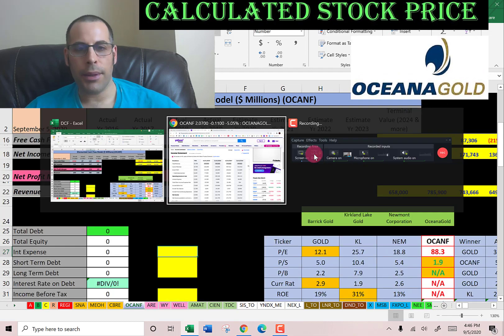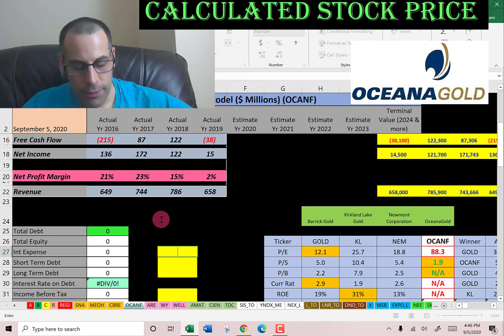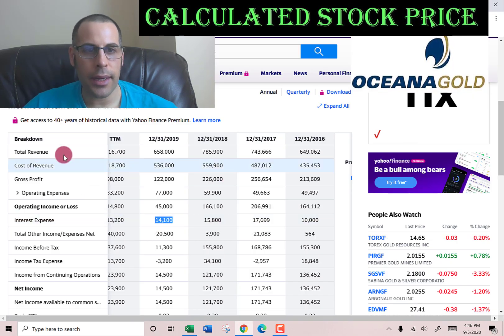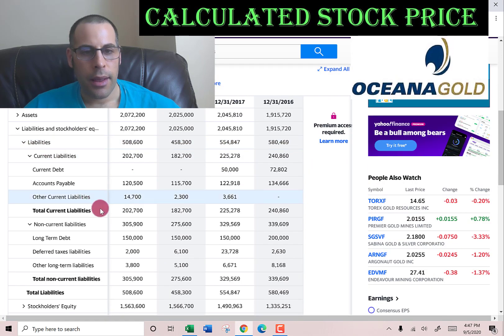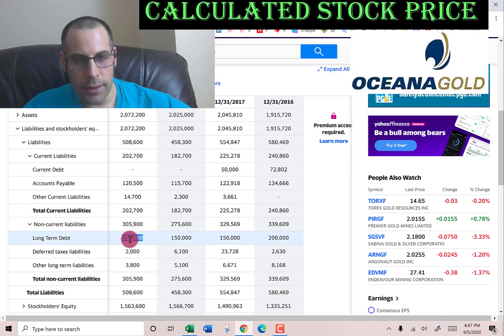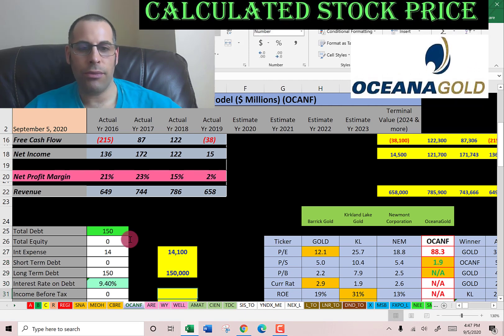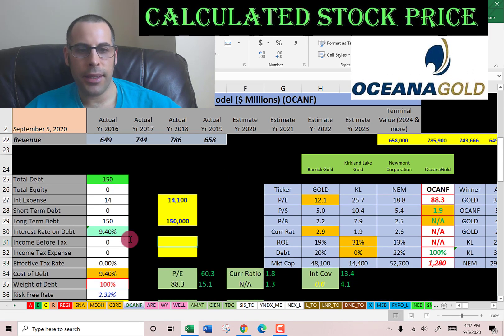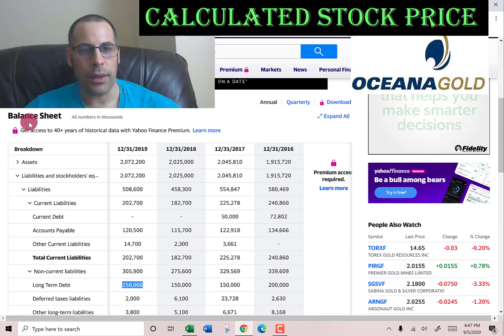Let's look at the capital structure so we can figure out the discount rate to apply to the future cash flows. They pay $14 million of interest on their debt. Going to the balance sheet, they have $150 million of long-term debt — that's debt due after 12 months. They pay a hefty interest rate of 9.4%, probably because they're a small company.